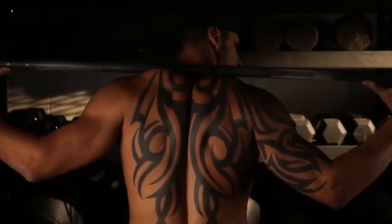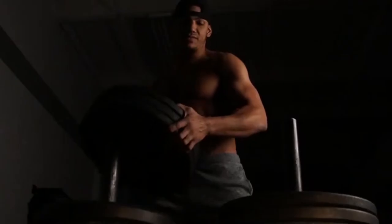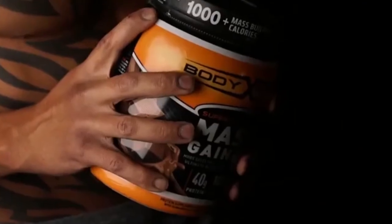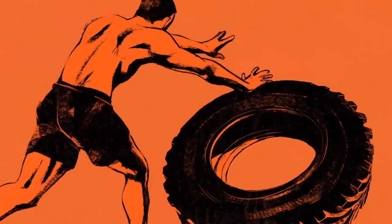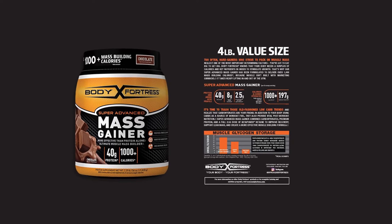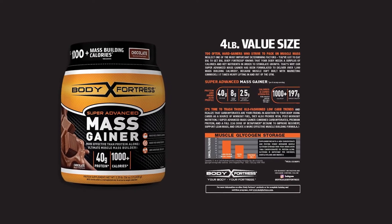Unlike whey proteins, a single serving of Body Fortress contains 60 grams of protein to cater to your nutritional needs. The formula also offers a combo of L-glutamine and taurine, which are two of the most abundant naturally occurring forms of amino acids found in human muscles. This blend of protein ingredients is important not only in giving you added strength, but also in helping faster recovery after intense workouts.